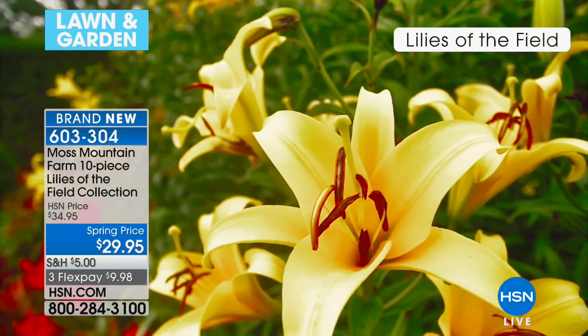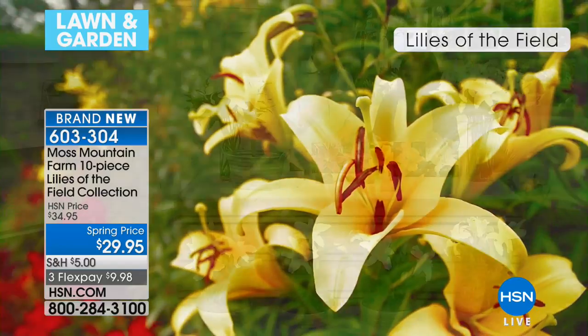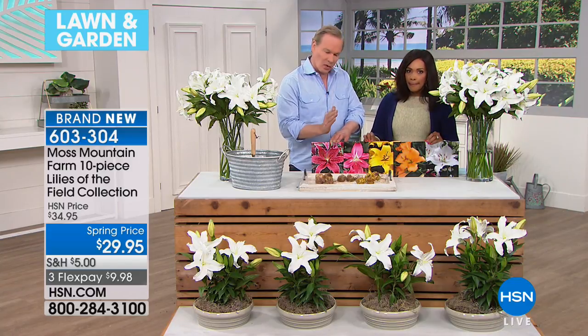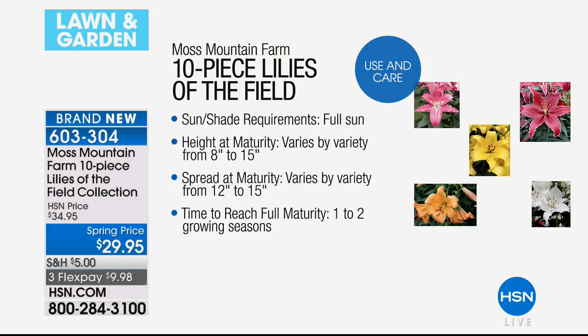These are so easy to grow. You want to give them full sun to partial shade - they can take a half a day of sun. I want everybody to remember: half a day sun to full sun. You also want to make sure the soil drains really well. Lilies do not like wet feet. These are true garden lilies.